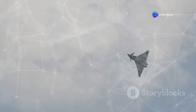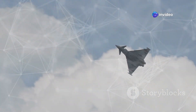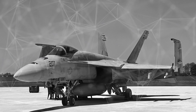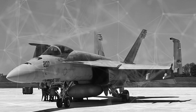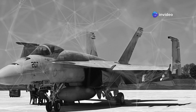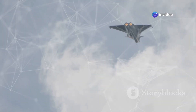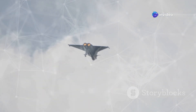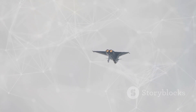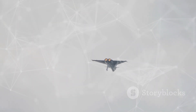The Chengdu J-10C Vigorous Dragon is a testament to China's rapidly advancing aerospace industry. This single-engine, multi-role fighter jet represents a significant leap forward in China's military capabilities. The J-10C, developed by the Chengdu Aircraft Industry Group, entered service in 2018 and is classified as a 4.5-generation fighter.